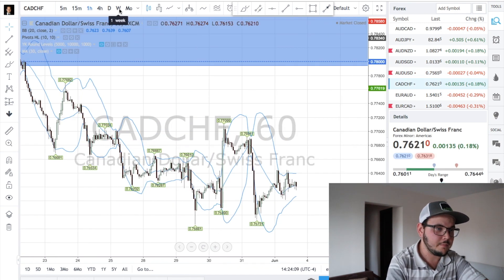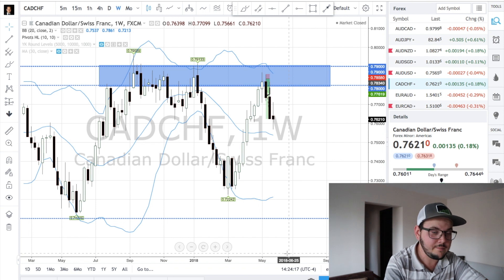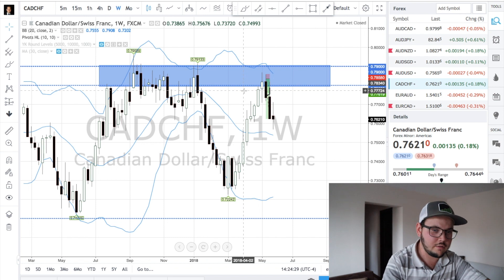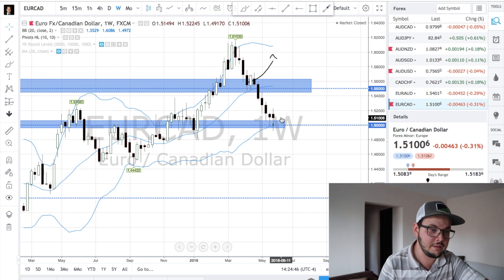CADHF is at this zone — this is a trade we talked about a long time ago and it's just going to the downside. A really good pair if you're going to trend trade, but I personally don't trend trade too much at the moment. The other AUD pair is going through a pullback and we're waiting for the 1.51 level — it's still not reached yet. So there's nothing to talk about too much; we'll wait for price to get to the zone.